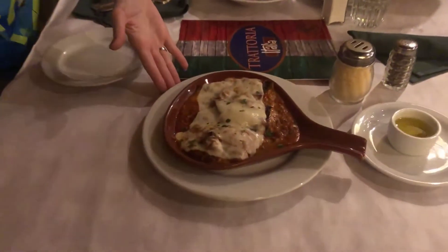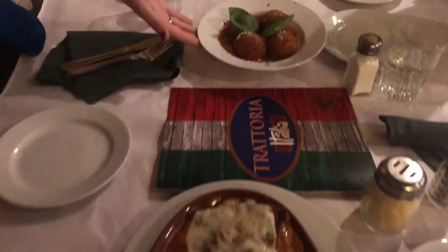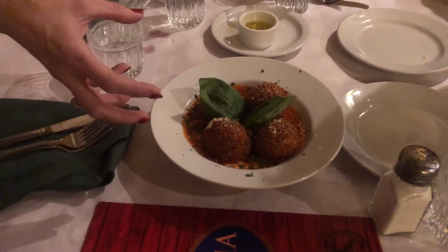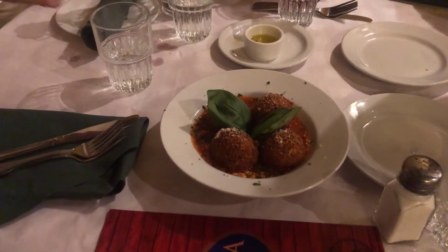I'm here with my family, and Trattoria Italia is one of our family favorite restaurants here in Henderson. Right now we're starting with the appetizers. I've chosen a couple of their more unique dishes because they've got all the traditional stuff as well. First off, this is the eggplant rapini — rolled eggplant with a meat sauce and cheese on top. And then this is arancini, a Sicilian dish: fried rice balls with peas, meat sauce, and saffron inside.